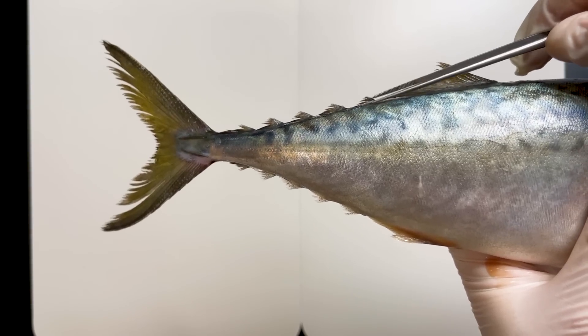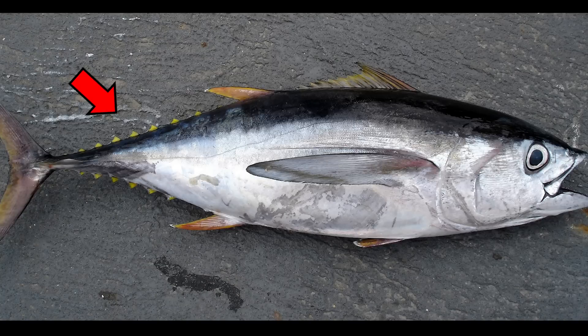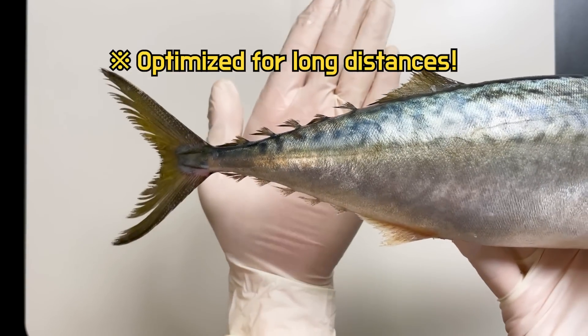Additionally, mackerel has a unique feature called a finlet in front of its caudal fin. This finlet is found in only some fish species, and it helps offset the water flow near the caudal fin, making swimming more efficient for long distances.